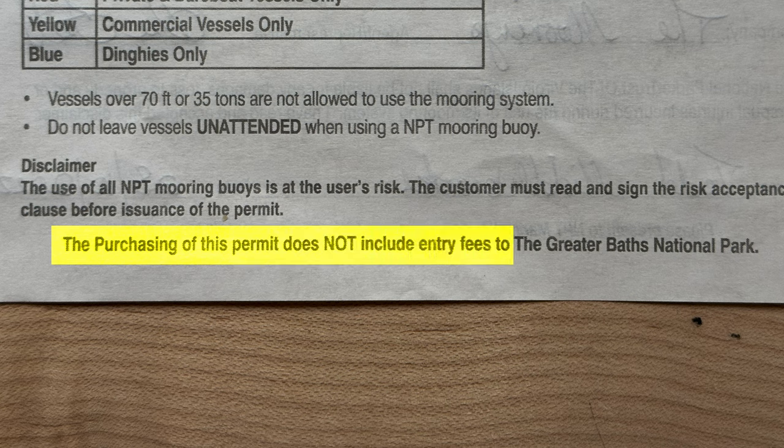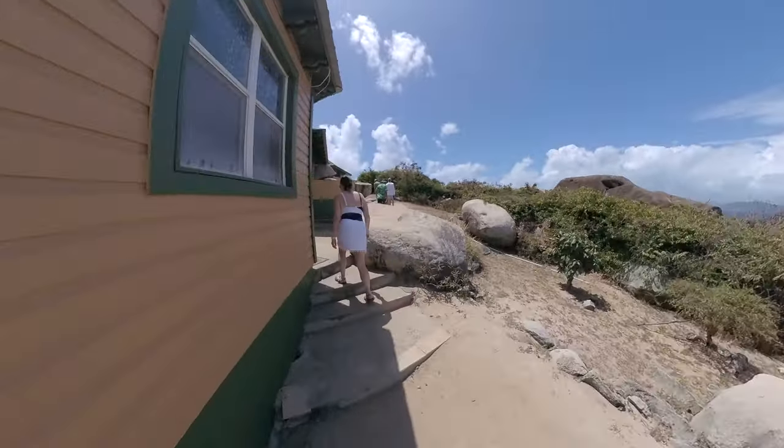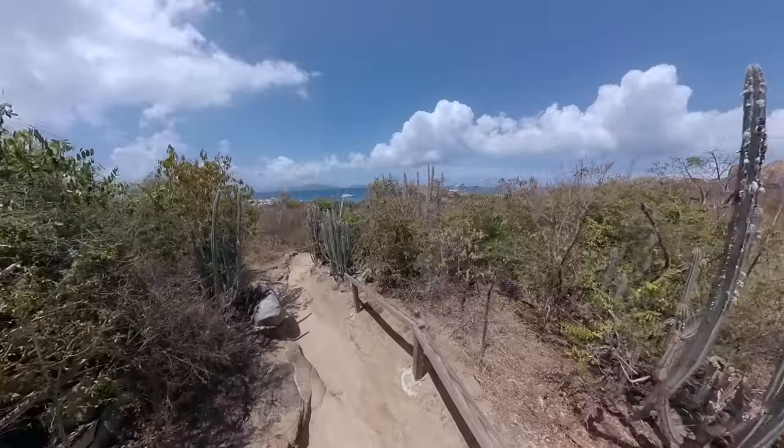On our most recent visit, we were surprised to learn some changes regarding entry to the Baths — specifically the traffic flow direction and the fee structure. When you charter a boat in the BVI, you get a permit issued by the National Parks Trust of the Virgin Islands. This permit allows you to access the National Parks mooring during your stay. However, as clearly stated on the back of the permit, it does not include entry fees to the Greater Baths National Park. In the past, the assessment of the entry fee was very loosely enforced. Now, upon arrival, even if you swim in, visitors are asked to take the trail to the top of the Baths, pay the entry fee of $3 for adults and $2 for children, and return one-way to the Baths Trail entrance near Devil's Bay.